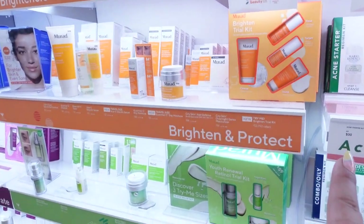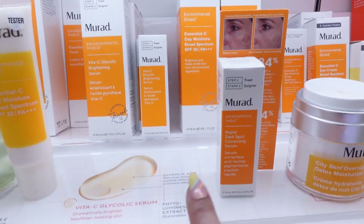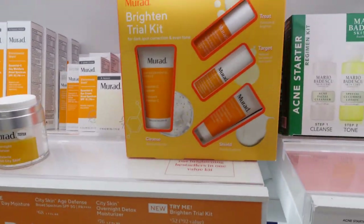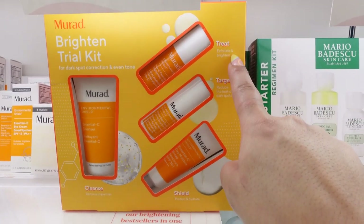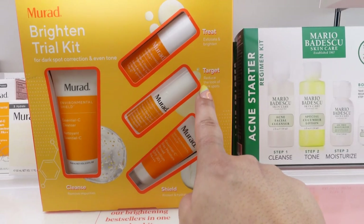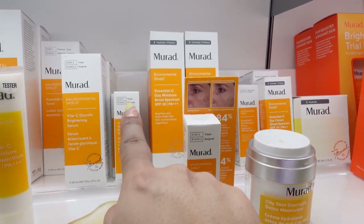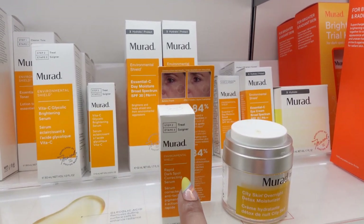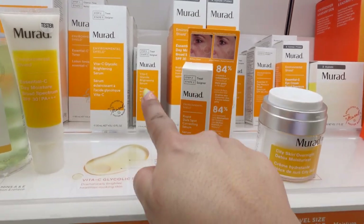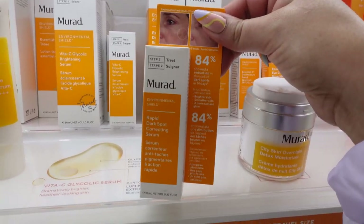I really wanted to try the Murad Brighten and Protect. I came across two serums: the Rapid Dark Spot Correcting Serum and the Vita C Glycolic Brightening Serum. The difference is that the Vita C one will exfoliate and brighten, while the Rapid Dark Spot one reduces the look of dark spots. I'm going to try the Rapid Dark Spot Correcting Serum in the mini size — it's only $27 — because my skin is very sensitive to over-exfoliation.